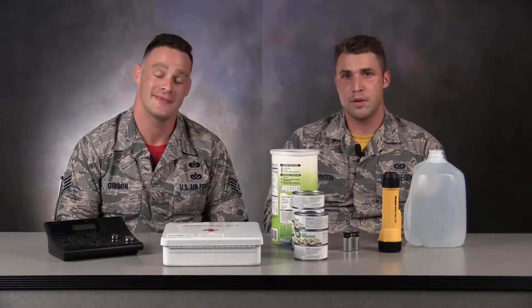September is National Preparedness Month, and we have with us five key items for your disaster supply kit. Are you ready for this? Let's do it.